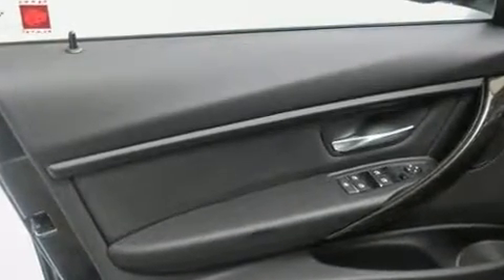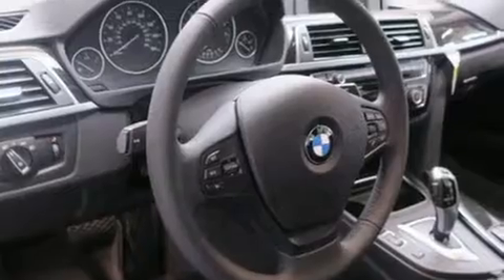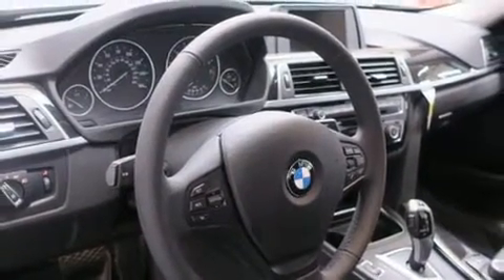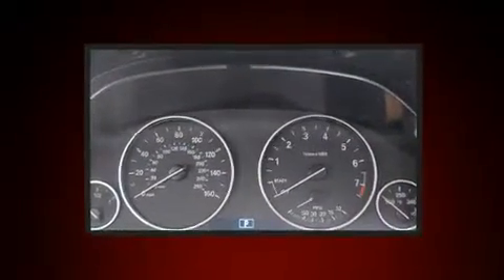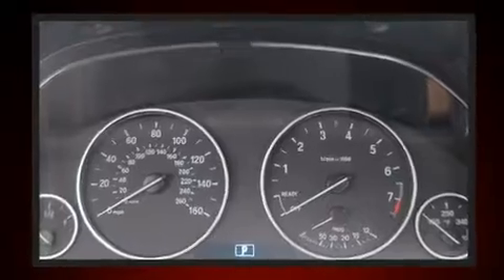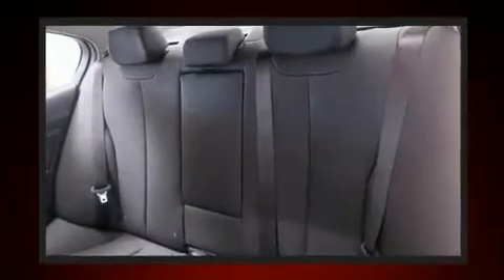BMW ensures the safety and security of its passengers with equipment such as dual-front impact airbags with occupant-sensing airbag, a security system, and four-wheel disc brakes with ABS. This car was designed with safety in mind, allowing you to drive with even greater assurance.